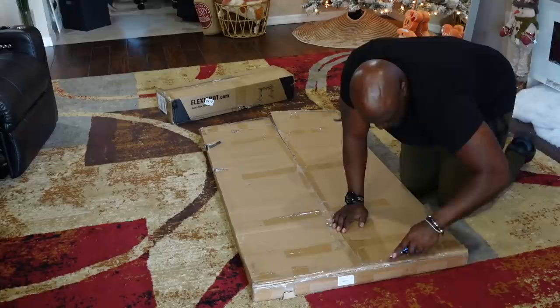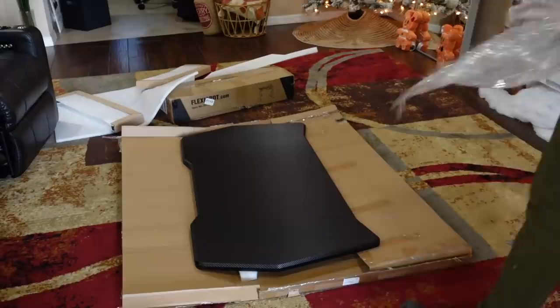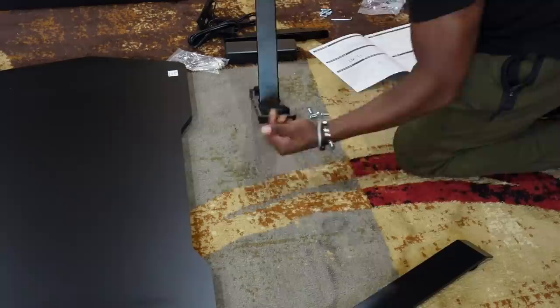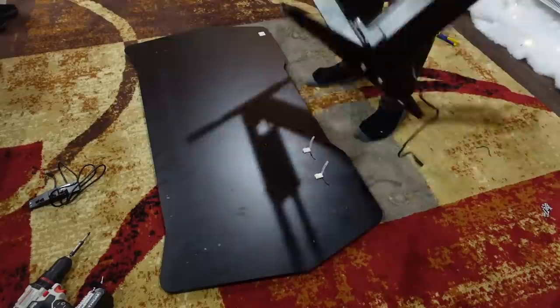What's up y'all, welcome back to the channel! Before we get into the vlog, I want to thank FlexiSpot for sending my husband this electric height-adjustable gaming desk — it's 55 inches and he loves it. He was in the market for a new gaming desk because his was looking a little busted, but FlexiSpot quickly got him together. As many of you know, my husband is into gaming — he has a whole gaming room.